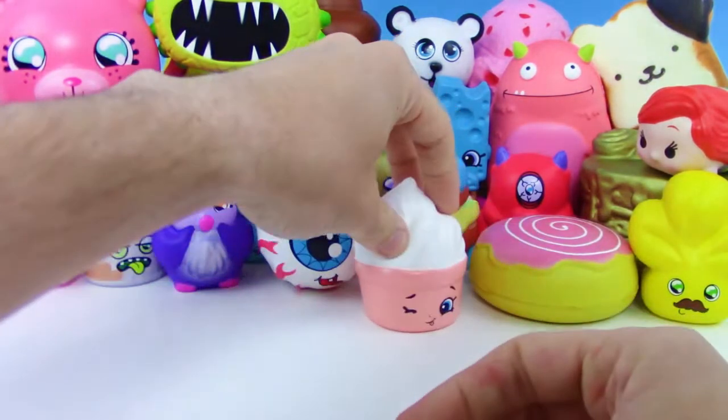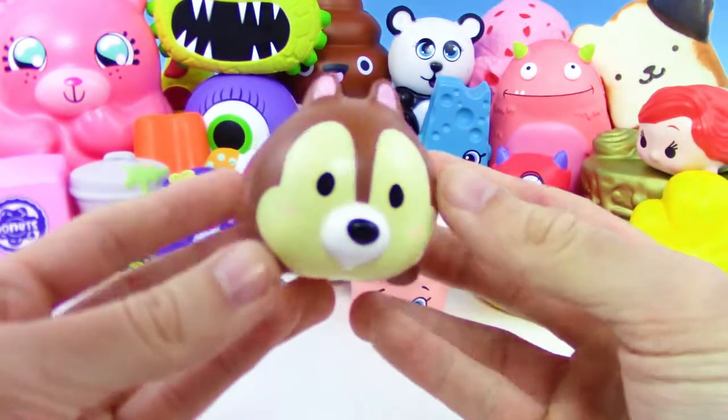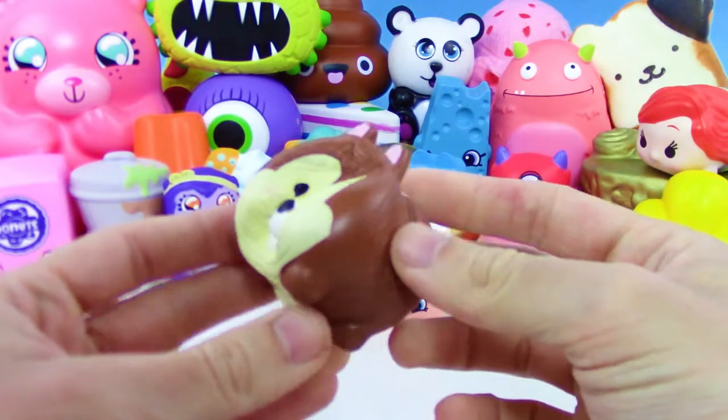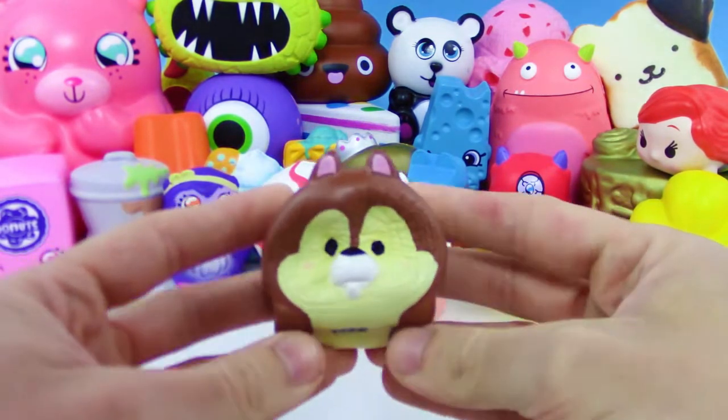That was actually my first job — I worked in an ice cream stand, it was interesting. Now we got Disney Tsum Tsum — is this Chip or Dale? I always get them confused. Leave a comment below as to which one you think it is. I want to say it's Dale but I could be wrong.